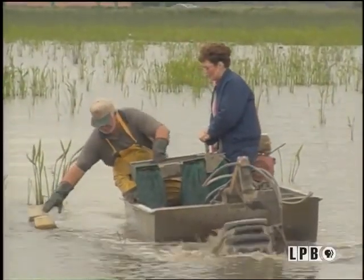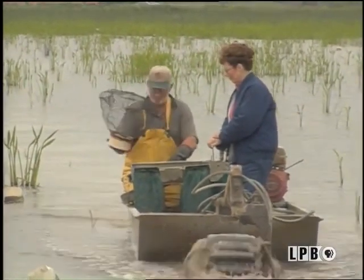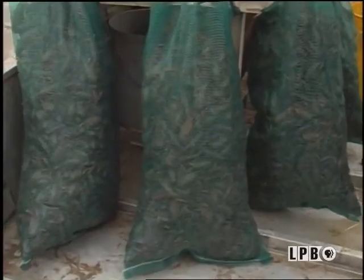By the looks of things, we'll have a bountiful amount for our crawfish boil. The crawfish are dumped into the table and pushed into sacks, then brought ashore to be carried to the processing plants or markets.